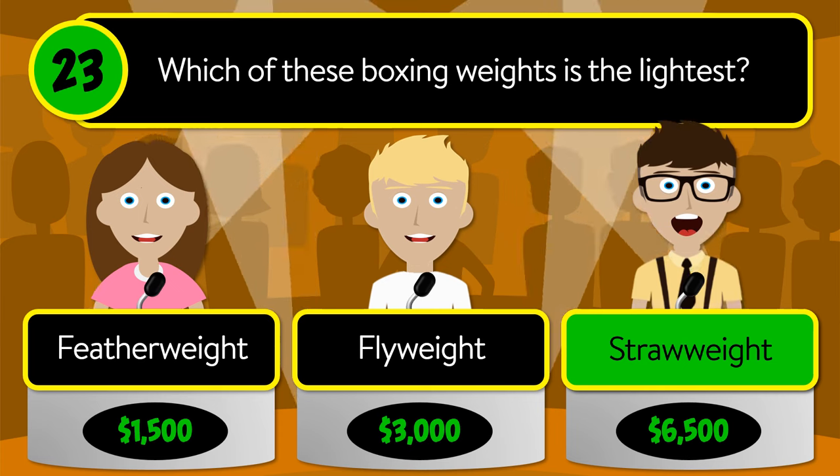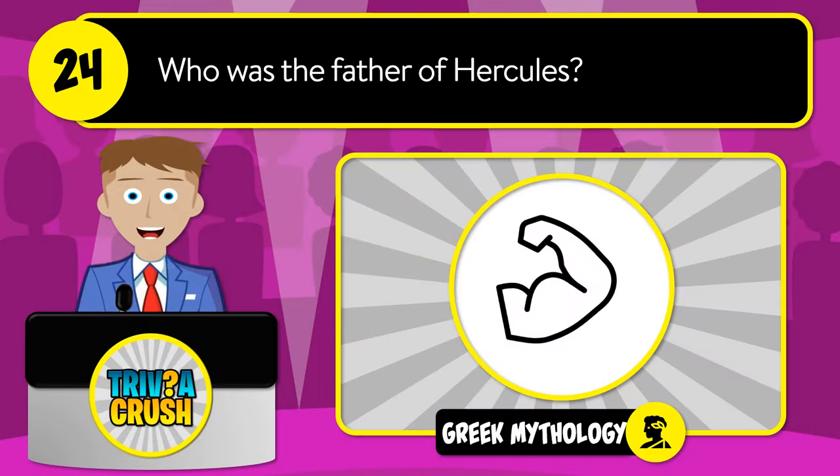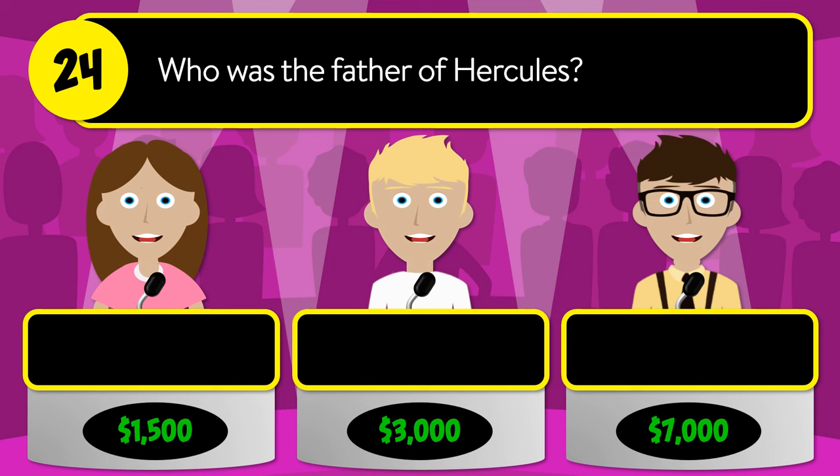The correct answer is strawweight. Question number twenty-four: who was the father of Hercules? Was it Zeus, Atlas, or Apollo?